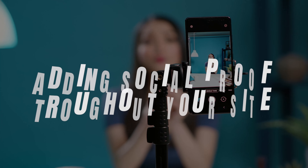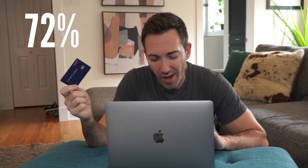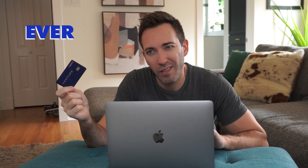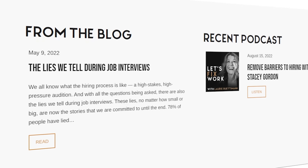Next small tweak: add social proof throughout your site. Everyone loves a good referral. It's no surprise that 72% of consumers will only take action after reading at least one positive review. So share any positive testimonials or reviews. But social proof isn't all about reviews — you should also sprinkle in media mentions, logos of businesses you've helped, and articles that position you as an expert. Consider strategically placing these elements throughout your site in key areas, in addition to a dedicated page you can link to from the main header navigation.